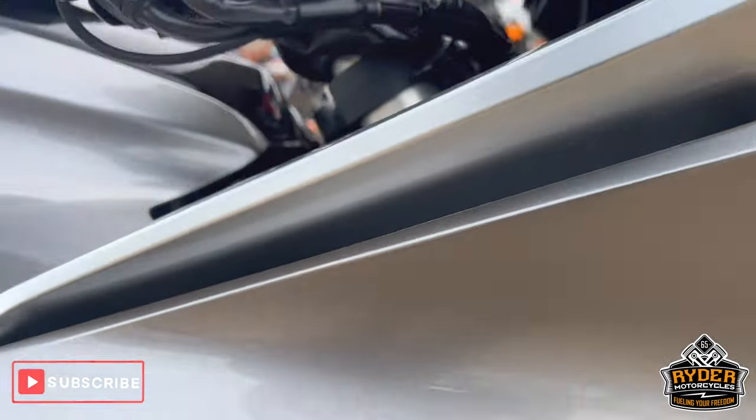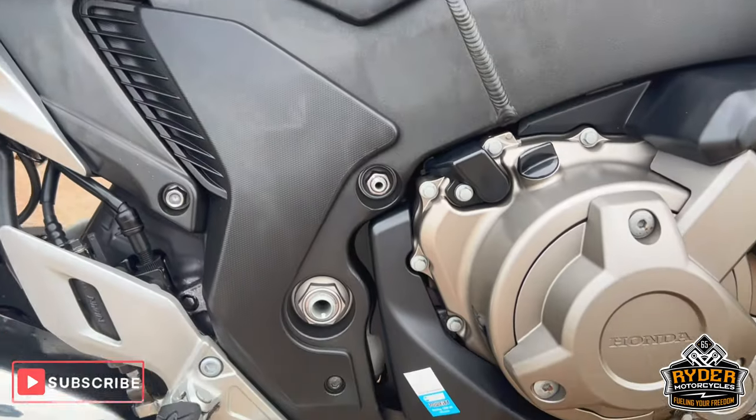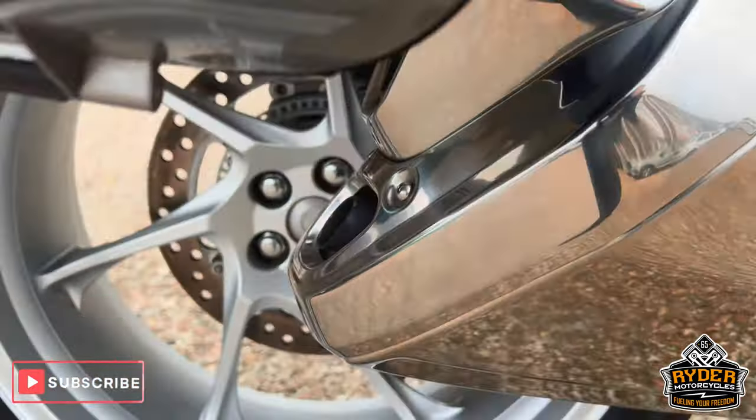Over to the right-hand panel — there's a tiny little mark there but nothing you wouldn't expect. The right side is nice overall, all the engine casings are nice, as is the exhaust and rear wheel.